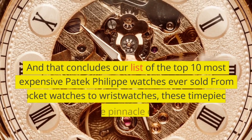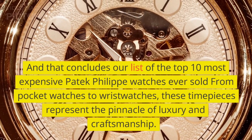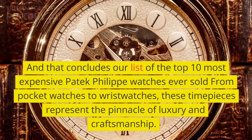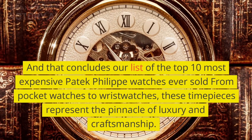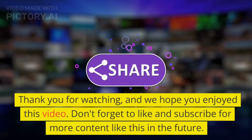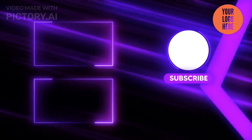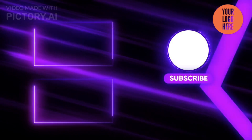And that concludes our list of the top 10 most expensive Patek Philippe watches ever sold. From pocket watches to wristwatches, these timepieces represent the pinnacle of luxury and craftsmanship. Thank you for watching, and we hope you enjoyed this video. Don't forget to like and subscribe for more content like this in the future.